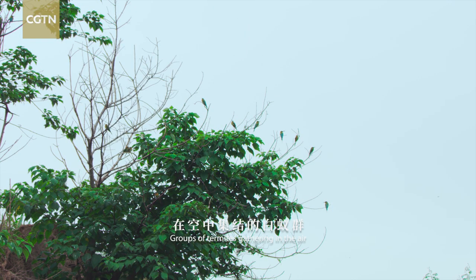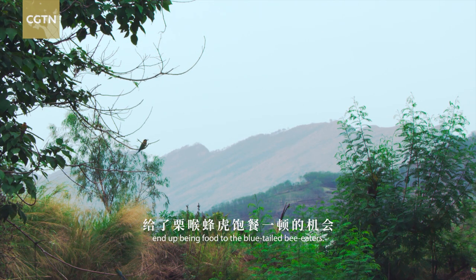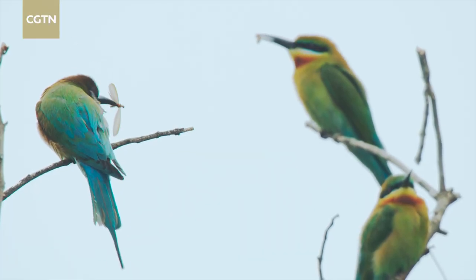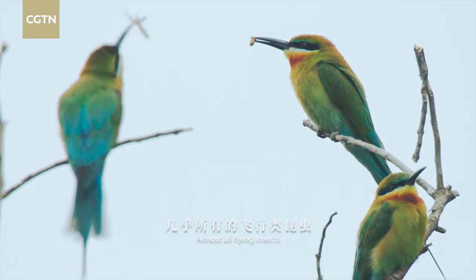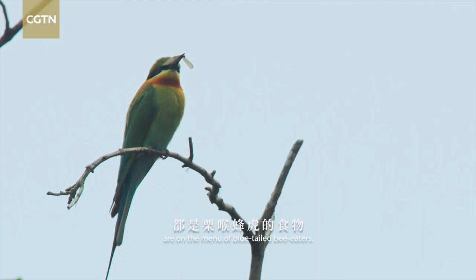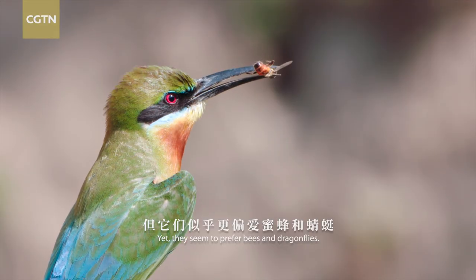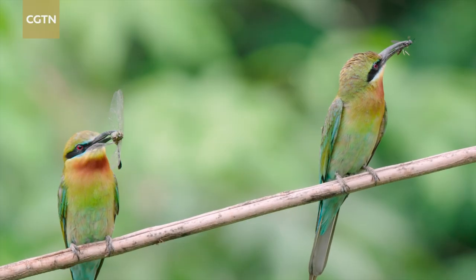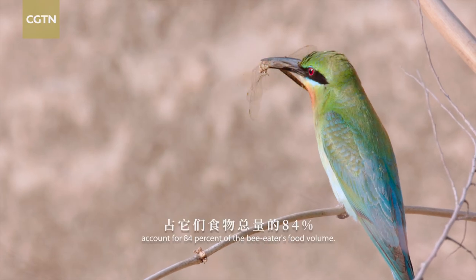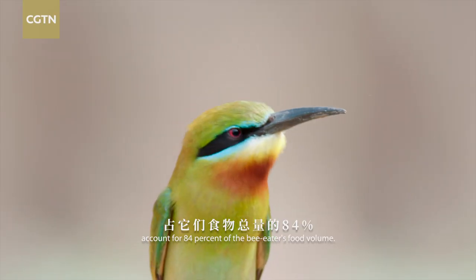Groups of termites gathering in the air end up as food for the blue-tailed bee-eaters. Almost all flying insects are on the menu of blue-tailed bee-eaters, yet they seem to prefer bees and dragonflies. These two insects account for 84% of the bee-eater's food volume.